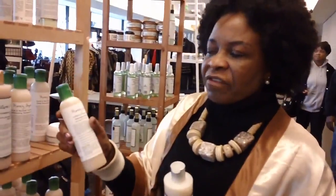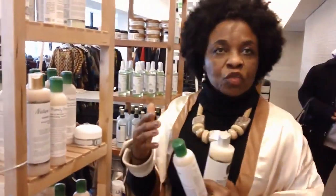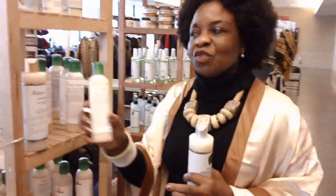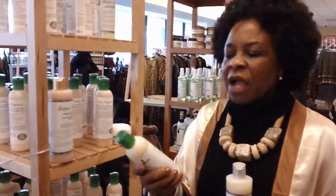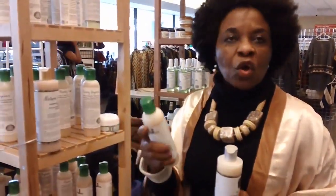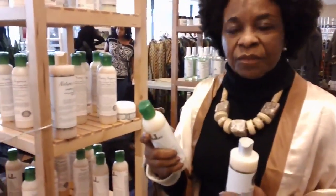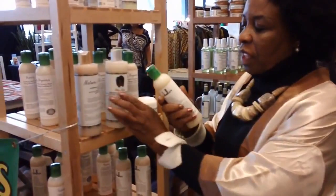That's very good. Then I have the volumizing shampoo for those who are thinning and shedding. Then I have one to strengthen the hair. Anytime you have a shampoo that has coconut and shea butter in it, it really gives it very good strength.